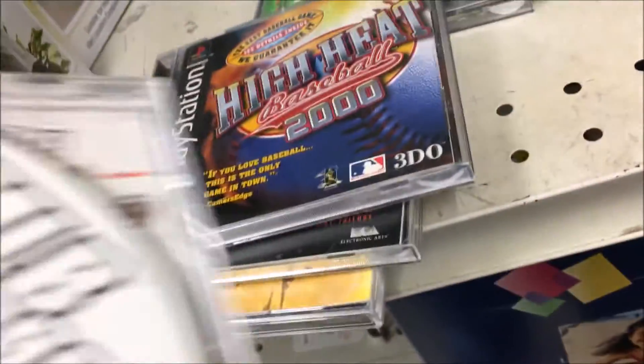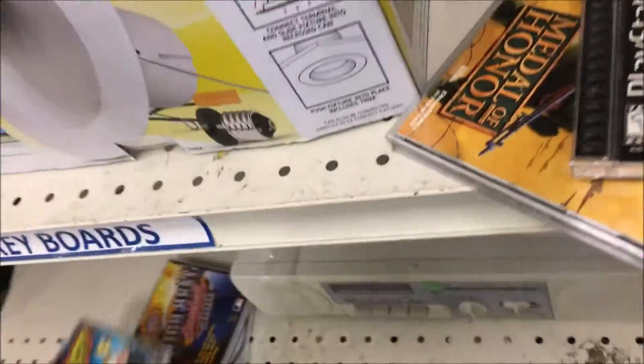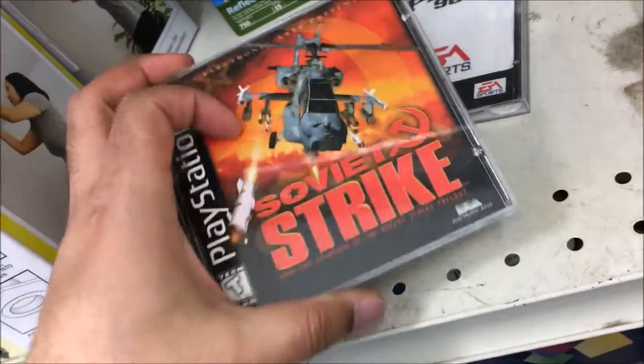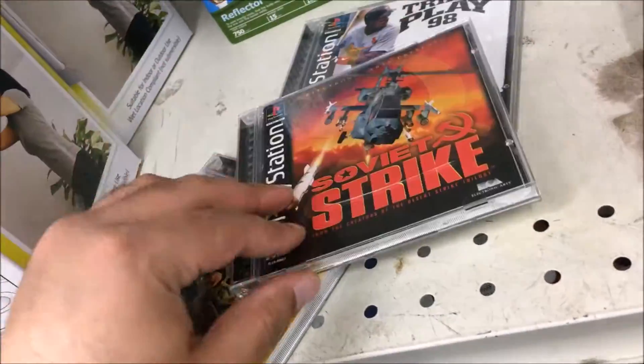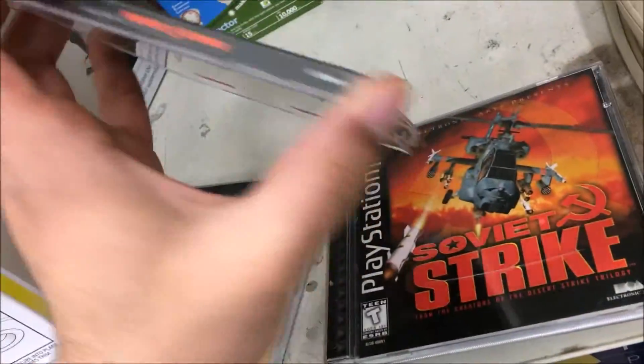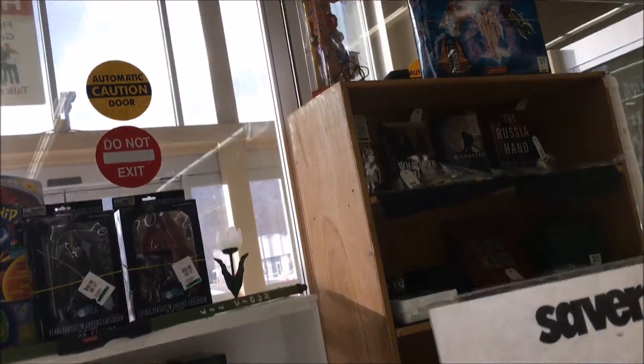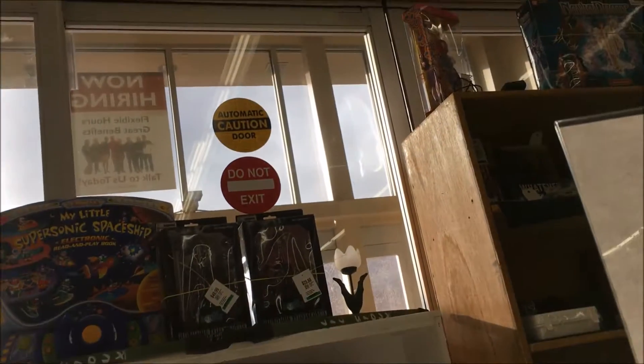What's up internet, welcome back to another thrifting in Connecticut. Here I am at my most local Goodwill. I've just pulled a stack of PS1 games out of one of their carts. We got Soviet Strike with the manual but with the back cover art mixed up. I had to do a little swapping, but we got Soviet Strike for the PS1 for two bucks.